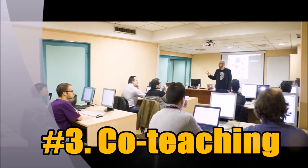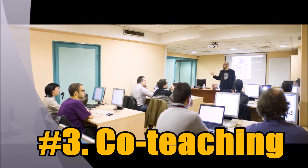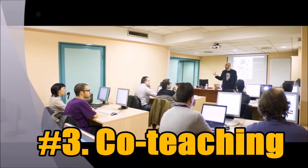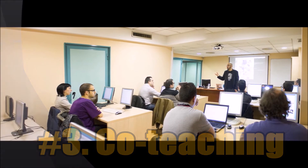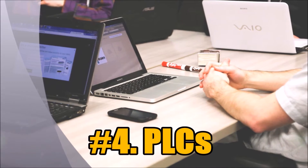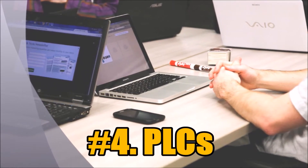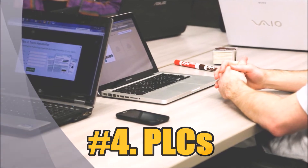Number three, two heads really are better than one. Let me co-teach with you for a day. We can work together to make sure that problems are solved and students get the individual attention they need. Number four, I'd love to get into as many PLCs as possible to show you how formative assessments, differentiation, and analyzing data can all be improved with technology.